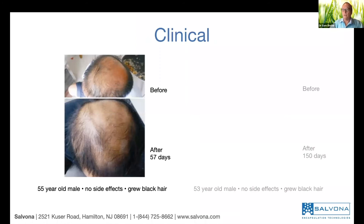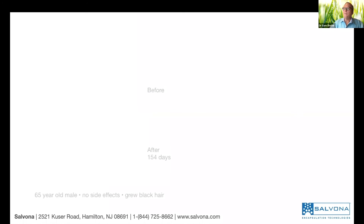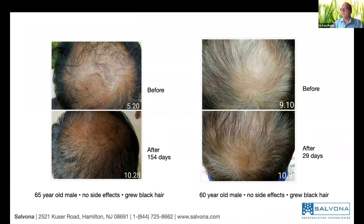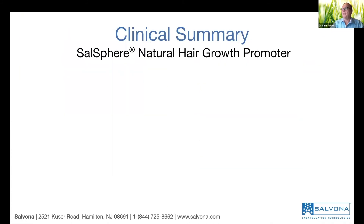Here are more pictures. Before and after 57 days — a man 55 years old. This is before and 150 days later — a 53-year-old — and you see the hair regrew, and not only that, it's also black, coming back to natural color. Another picture: 65 years old, from May 20 to October 28 — about 153 days — showing significant improvement. Another man, 60 years old, within one month, new hair is black. And here, 31 years old after 30 days.